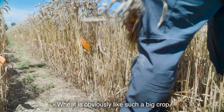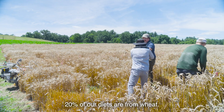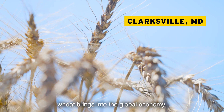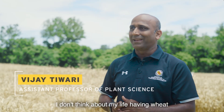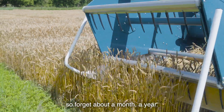Wheat is obviously such a big crop — it's so important. 20% of our diets come from wheat. If you look at the dollars wheat brings into the global economy, it is basically number one. I don't think about my life without wheat about every single day, so forget about a month or a year.